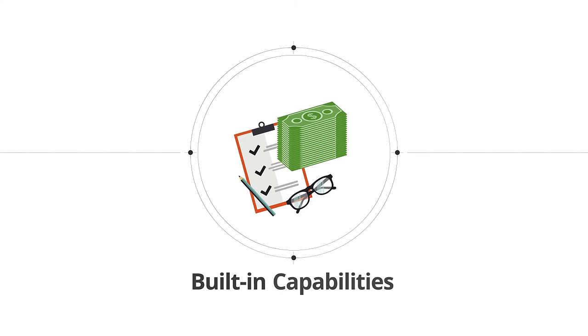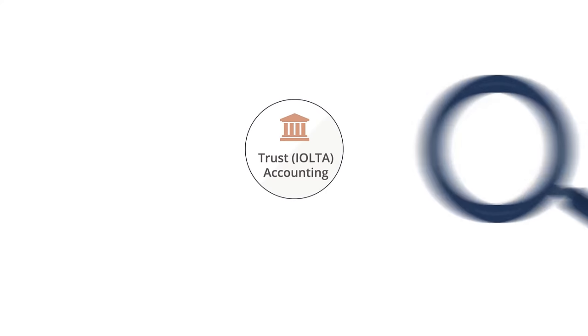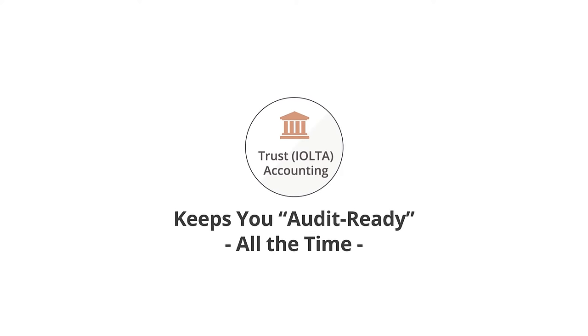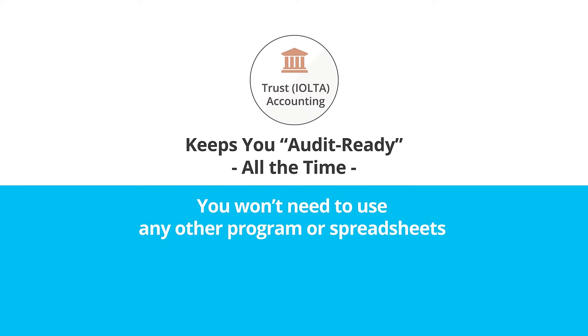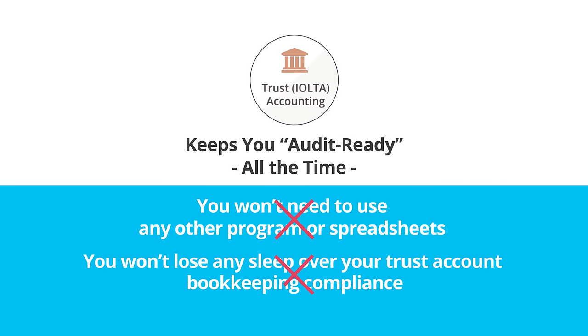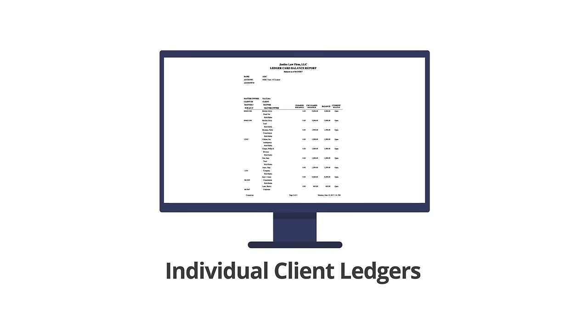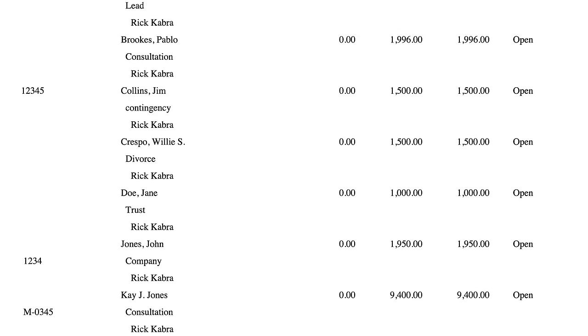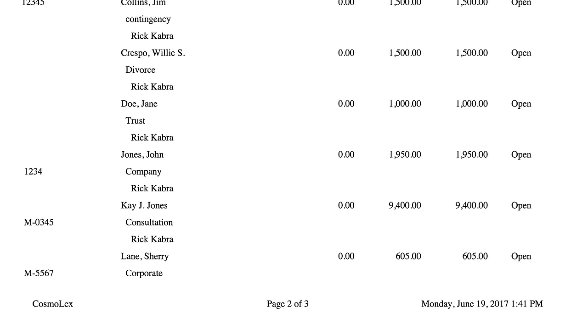And that's just the beginning. Along with billing, you get built-in capabilities to manage client funds and maintain compliance with legal accounting regulations automatically. Cosmolex includes comprehensive IOLTA trust accounting that keeps your firm audit-ready all the time. You won't need to use any other program or spreadsheets, and Cosmolex gives you individual client ledgers to track every penny in and out for each client matter. You'll know your running balance for every case all the time.